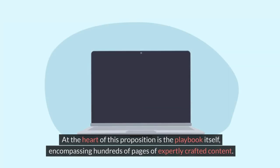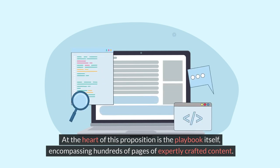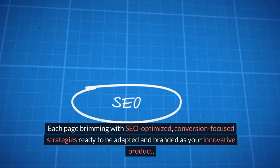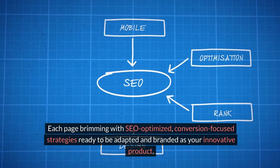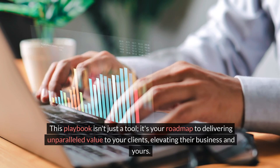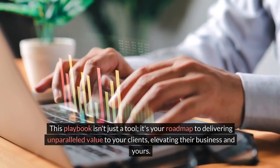At the heart of this proposition is the playbook itself, encompassing hundreds of pages of expertly crafted content. Each page brimming with SEO-optimized, conversion-focused strategies ready to be adapted and branded as your innovative product. This playbook isn't just a tool — it's your roadmap to delivering unparalleled value to your clients, elevating their business and yours.